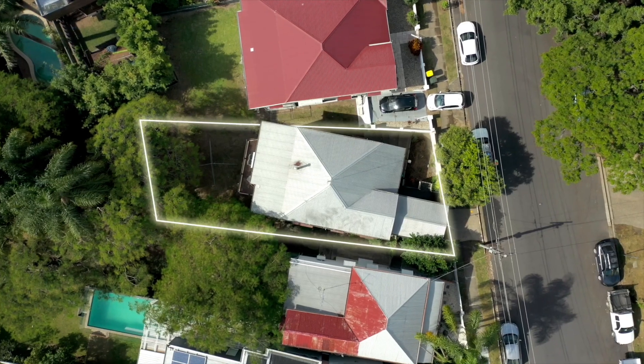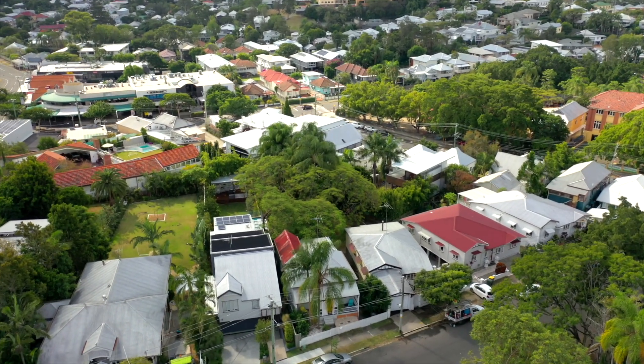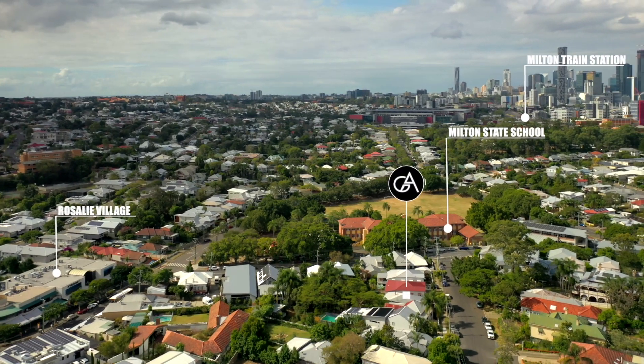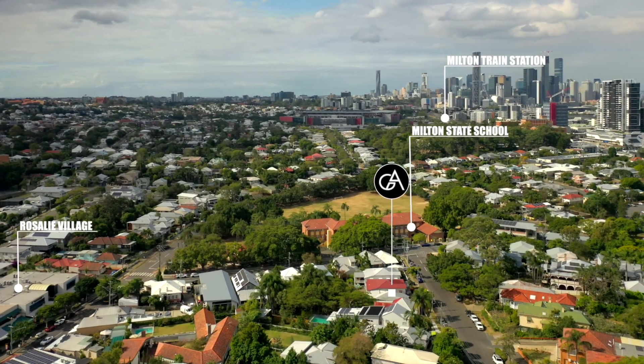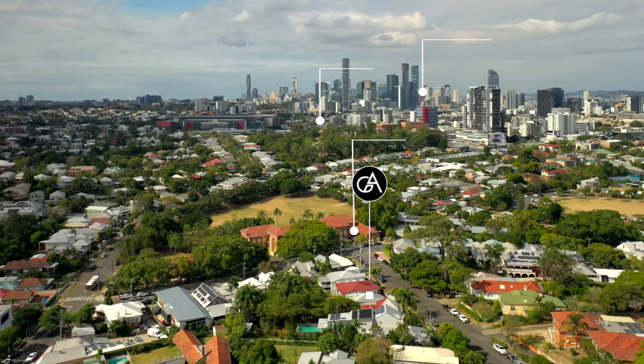It's elevated, with lovely views, just around the road from Rosalie Village. Got Milton State School just here, a five minute walk to the Milton train station, and about a 25 minute walk to the CBD. You should come and look.